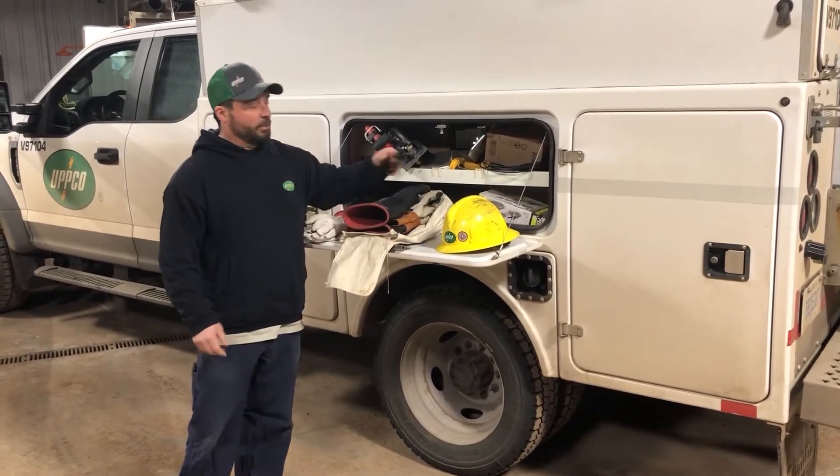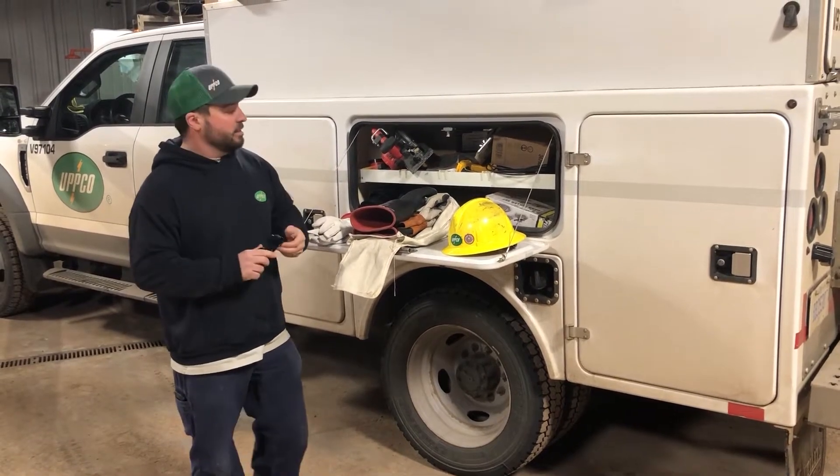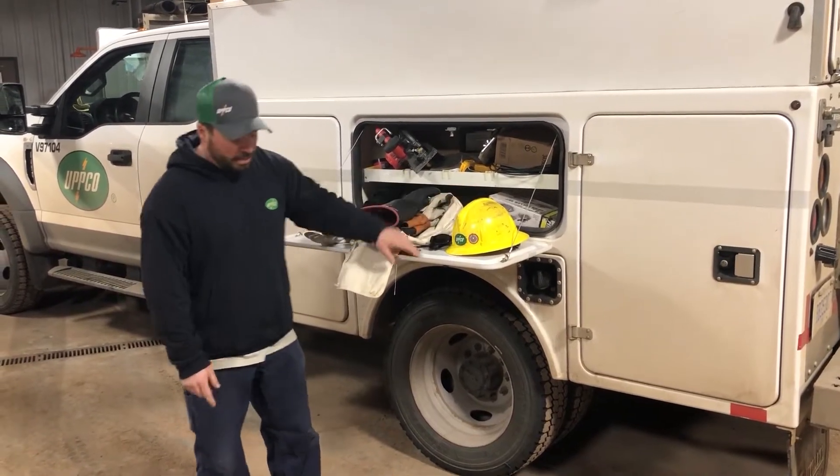Also part of our PPE that we must wear in a substation are safety glasses, hard hats, and steel toe boots.